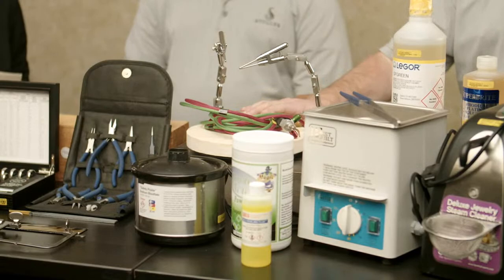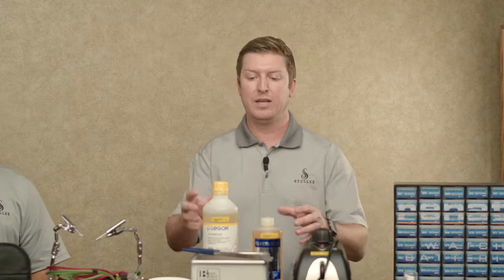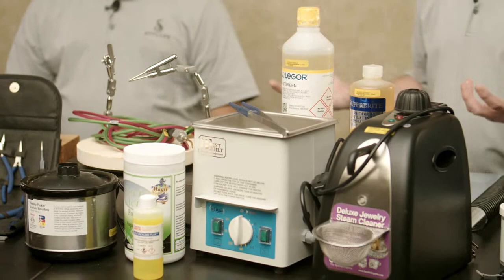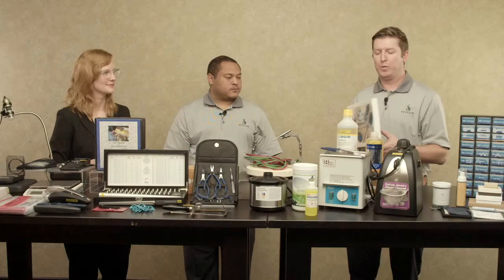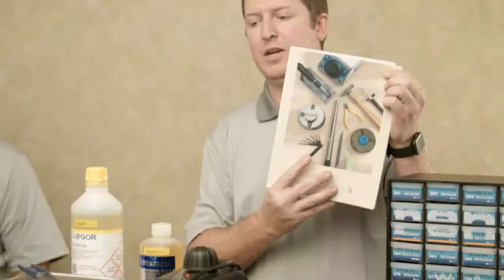Of course, soldering and welding is going to be a big part of the repair. We offer a variety of different torches, laser welders, hydrogen torches, pulse arc welders — every type of equipment, big or small, to get the job done. When you've done the repair, maybe you need to replate the item. We also have a variety of plating chemicals and plating equipment, as well as pickling materials for deoxidizing your piece. We really carry everything from A to Z. If you can't find it, we have our 2021-22 tools product guide catalog, or you can visit Stuller.com.